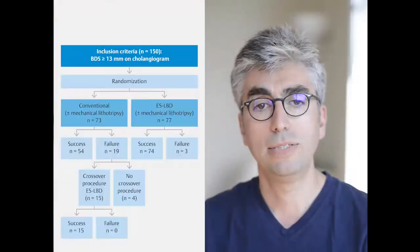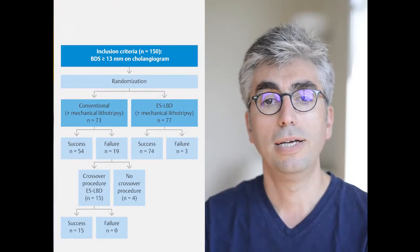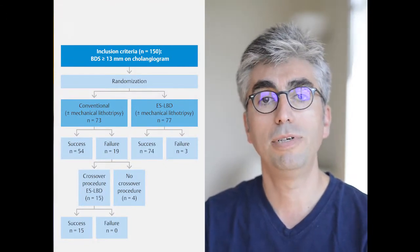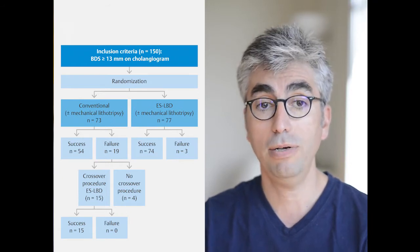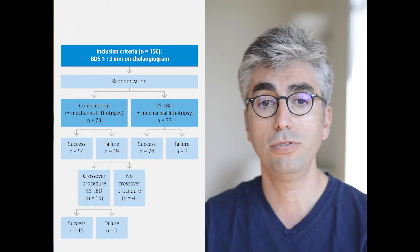The principal criterion in our study was the stone clearance rate within one endoscopic session. We randomized 150 patients. The inclusion criterion was a stone diameter greater than 13 mm on cholangiogram, and we excluded patients with distal CBD stricture. Patients were randomized into two groups: ESNBD and endoscopic sphincterotomy, with mechanical lithotripsy performed if necessary in both groups.